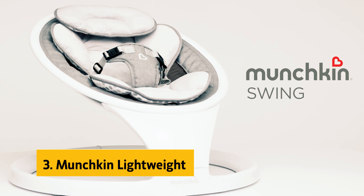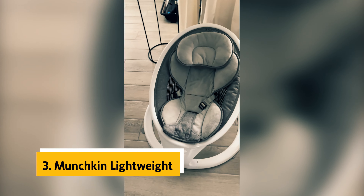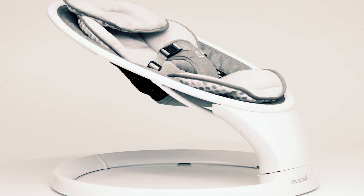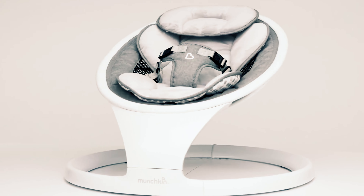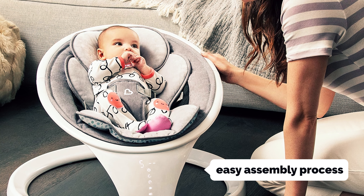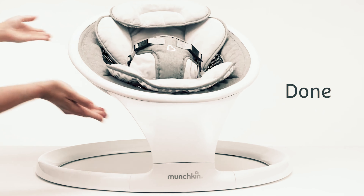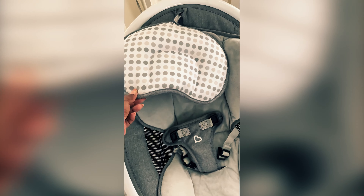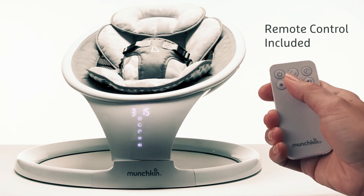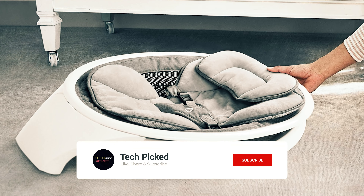At number three, we have the Munchkin Lightweight Swing. One of the standout features of this swing is its easy assembly process. In just a few simple steps, you can have this swing up and running in less than 10 minutes. Say goodbye to frustrating assembly instructions and hello to more quality time with your baby. You will appreciate the sleek and modern design of this swing, which weighs less than 10 pounds and folds flat for convenient storage.